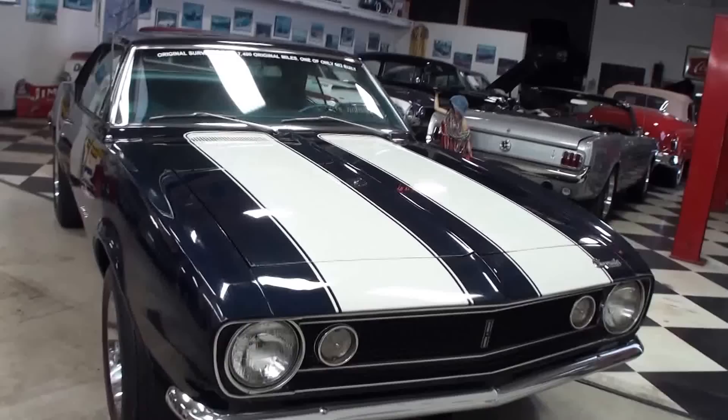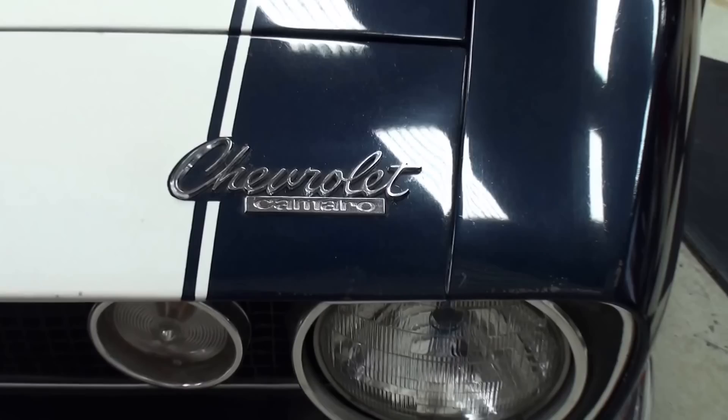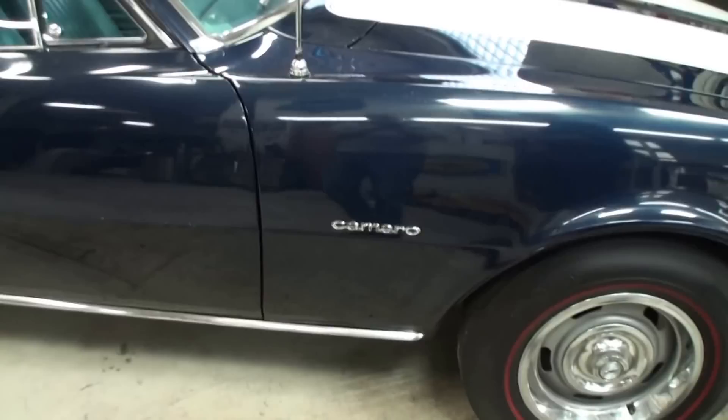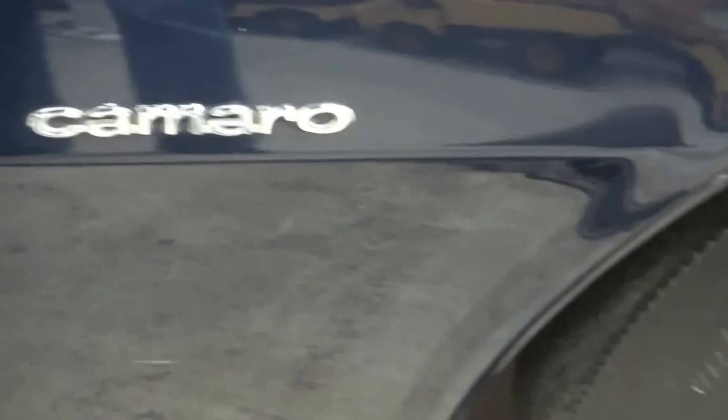So what happened is we had the big block, took that out, and put the original stuff back in. The thing about the '67 is there's no Z28 badging — no big Z28 sticker. How do you know it's a '67 Z28? It's the 302, and you go by the VIN number and trim code on the car. We have all the original documentation: the original build sheet, order form, and the original bill of sale from the dealership — a nice little history along with it.